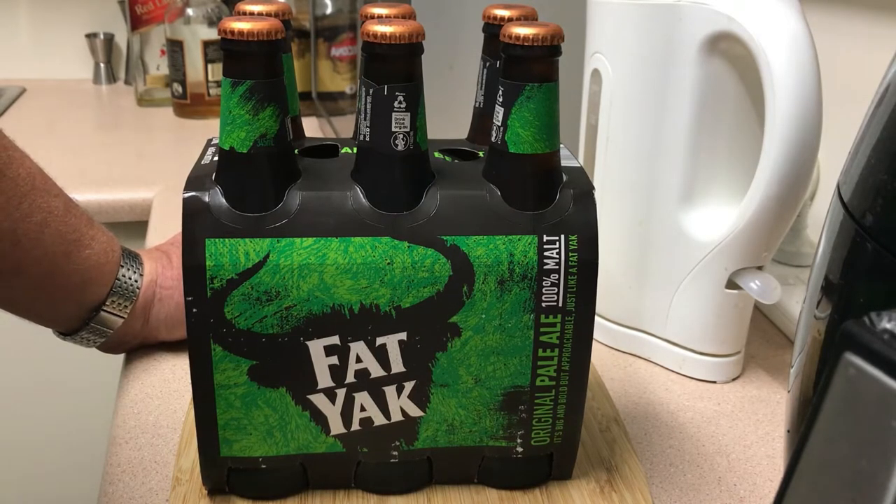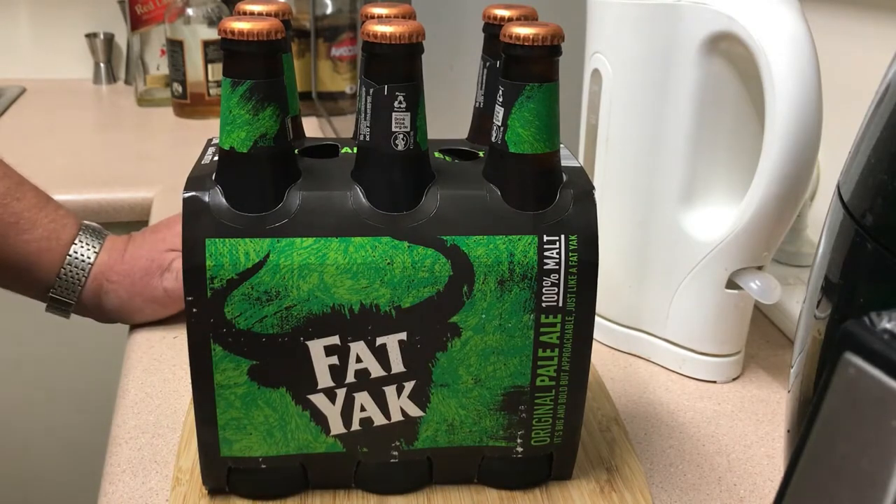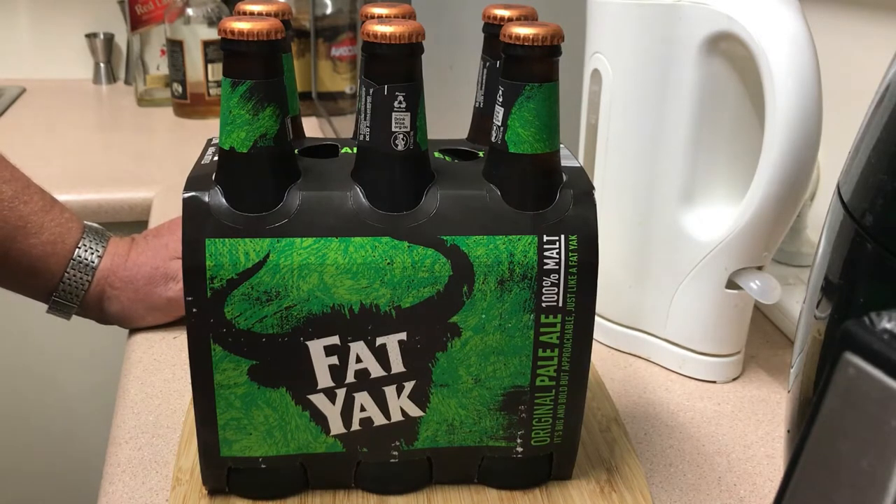It's big and bold and approachable, just like a Fat Yak. My only previous experience with Fat Yak was I bought a 10 pack of cans one time and they gave me the worst reflux I think I've ever had from any beer. So hopefully that was a canned thing — I've found that with several different canned beers.